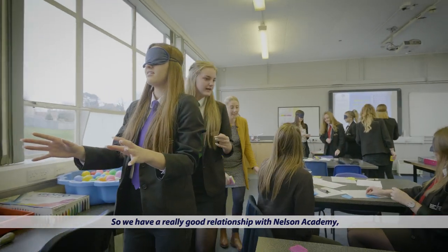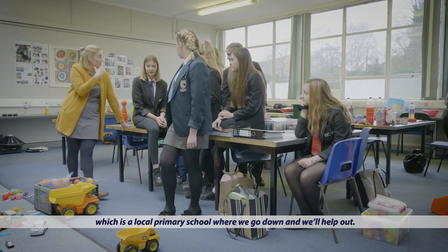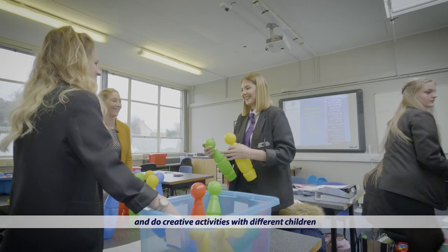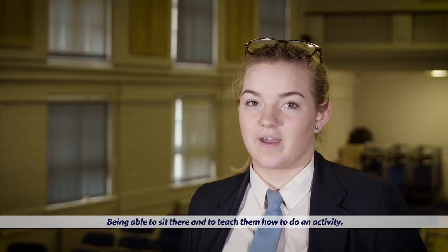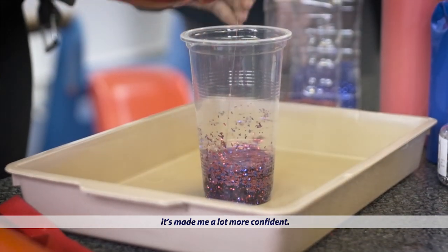We have a really good relationship with Nelson Academy, which is a local primary school where we go down and help out. I personally enjoyed the creative activities unit as we got to go down to a primary school and do creative activities with different children — it's just really fun seeing how they interact with us. Being able to sit there and teach them how to do an activity has made me a lot more confident.